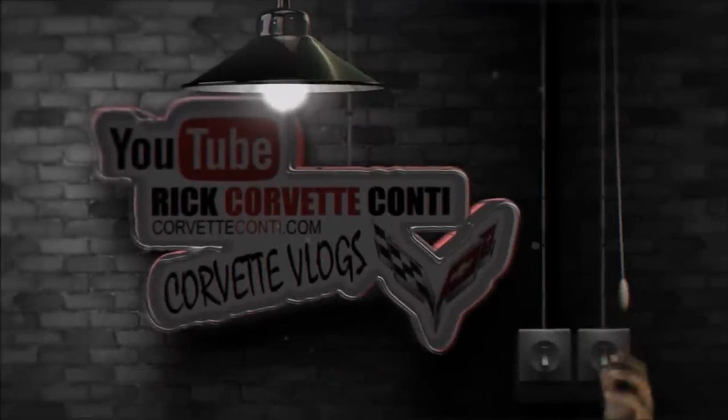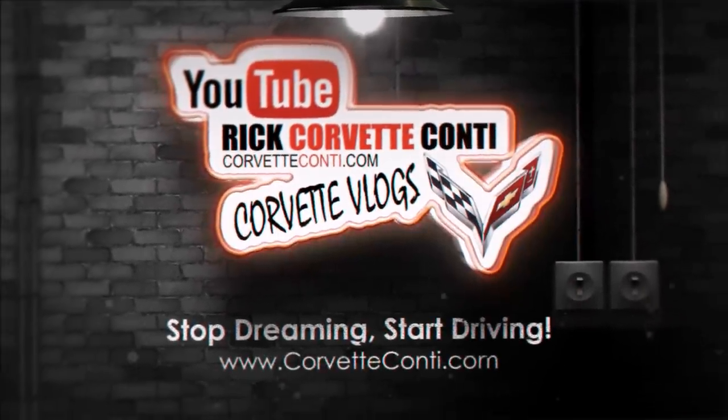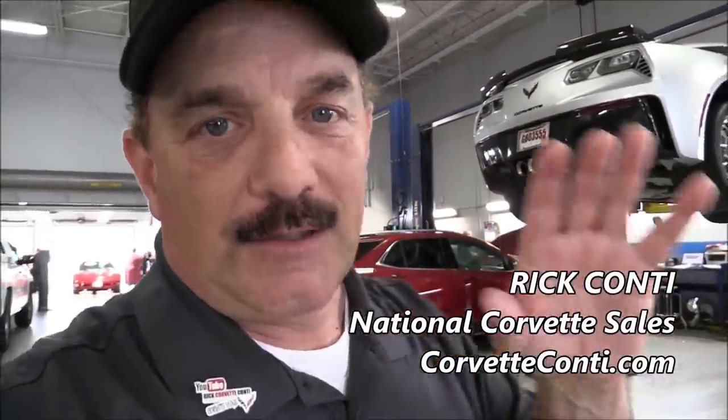Hey everybody, welcome back to the channel. This is Rick Conti, and yes, I'm a retailer for Corvette but equally enthusiastic about the car — the ownership experiences, the journey to your purchases, things going on with the marketplace — and today we're going to show you how to change your oil. Let's face it, are you guys going to change your oil on your own? Probably not. But for the amount of business we do out of state, and you're going to go somewhere else and have the oil done, we're going to show you the proper procedure and things to look out for when having someone else change your oil. I'm sure you know what I mean — you go to a dealership and you wonder, do they know how? I tell many of you: go up and quiz the service tech. Say, 'Hey, do you know how to change the oil on a dry sump system?' And if they say 'huh,' just say have a nice day. I hope this video helps.